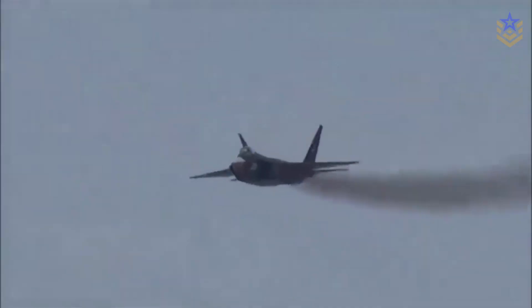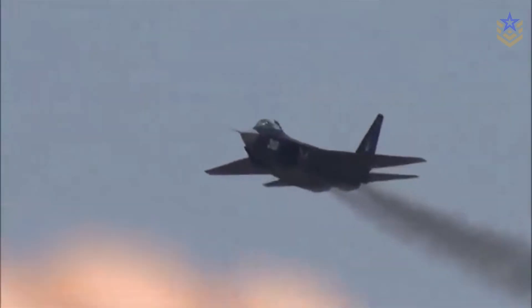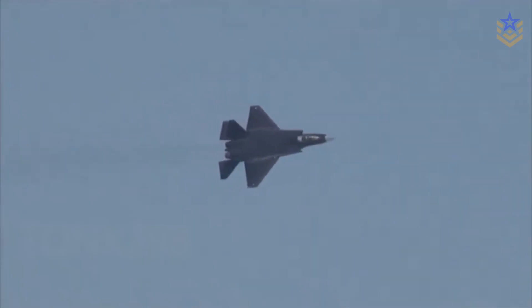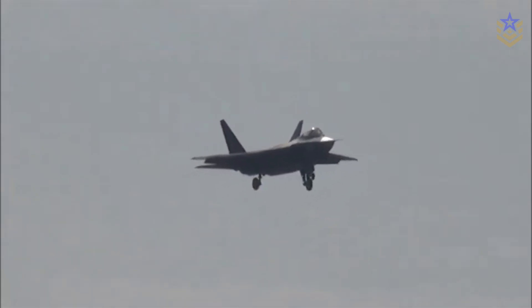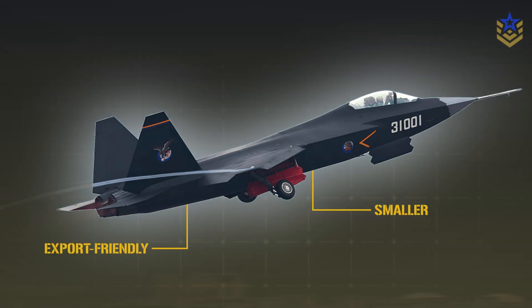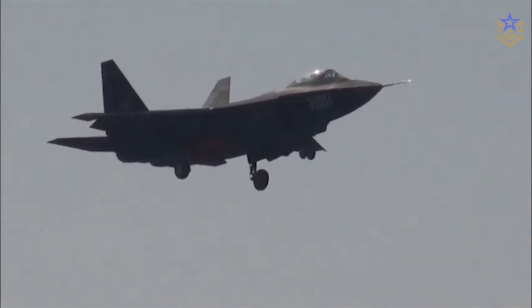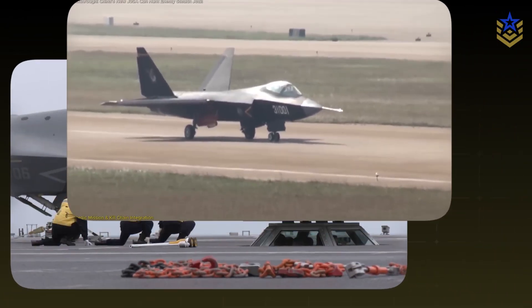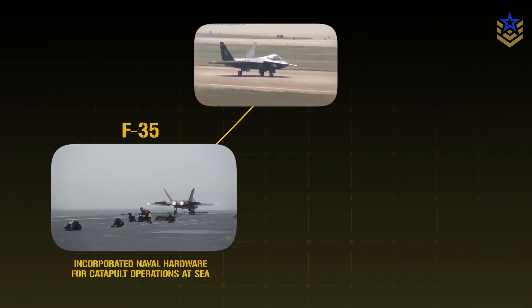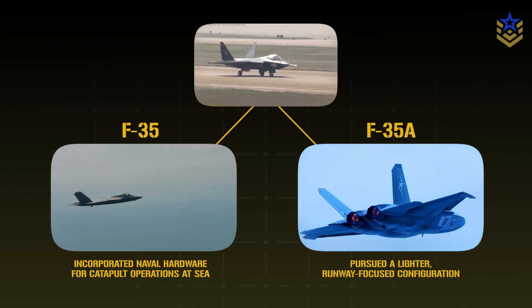The J-35 traces back to Shenyang's FC-31, a twin-engine stealth demonstrator that first flew in 2012. FC-31 was an industry-led effort to prove a smaller, export-friendly stealth fighter and to mature key technologies such as shaping, diverterless inlets, and internal bays before a service order. As prototypes evolved, the concept split: one variant incorporated naval hardware for catapult operations at sea, while the other pursued a lighter, runway-focused configuration.